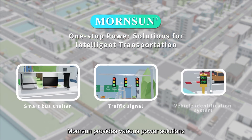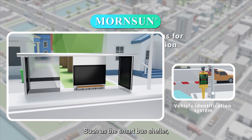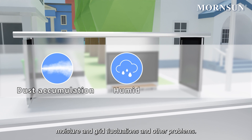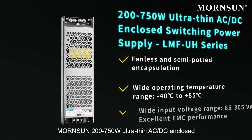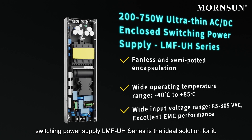Monson provides various power solutions for intelligent transportation, such as the smart bus shelter. It faces challenges including dust accumulation, moisture, and grid fluctuations. Monson's 200 to 750 watts ultra-thin AC/DC enclosed switching power supply, LMFUH series, is the ideal solution.